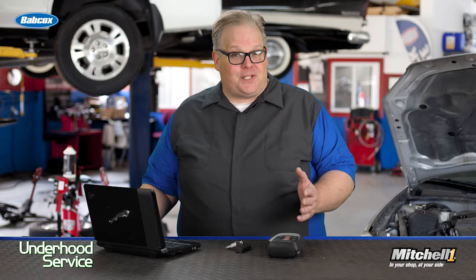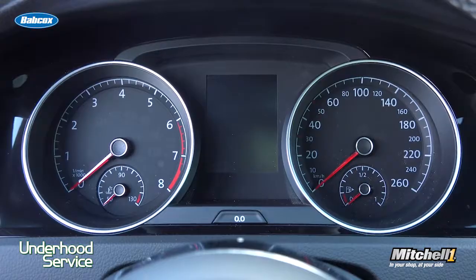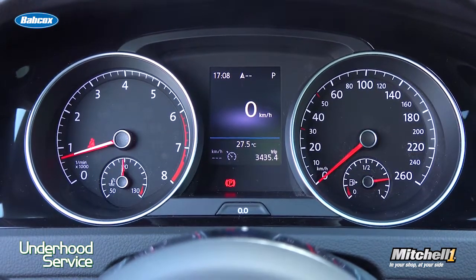You've done your diagnosis. You've written up the estimate. The service rider has sold it. You've done the repair, and now you have to confirm that that vehicle will leave your shop and that check engine light or a TPMS light will go out once it's given over to the customer. The best tool for this? It's actually service information.